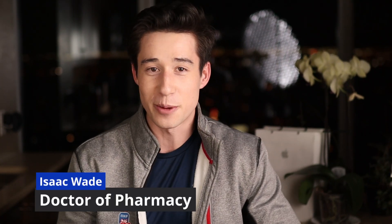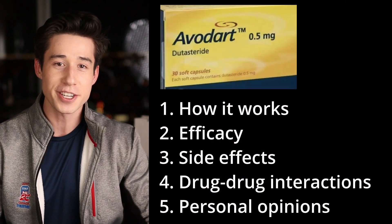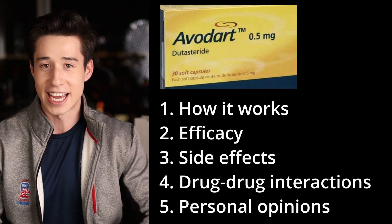How's everyone doing? It's Isaac Wade, doctor of pharmacy, and in this video we'll be discussing everything you need to know about dutasteride, including how it works, how effective it is, common side effects, drug-drug interactions, and some of my own personal opinions about the medication. By the end of this video, you should have a better idea of whether or not dutasteride is something you'd want to talk to your provider about so that ultimately you can choose the best hair loss treatment for your situation.